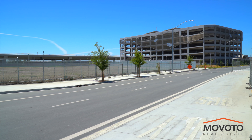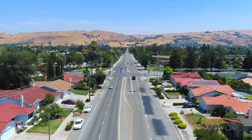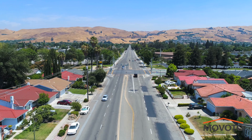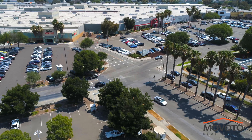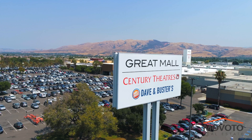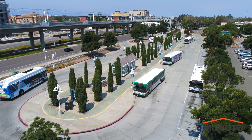You are minutes away from the new Berryessa and Milpitas BART stations and light rail. You are a short drive to shopping, restaurants, groceries, high-tech companies, and an easy commute to the future Google Village in San Jose.